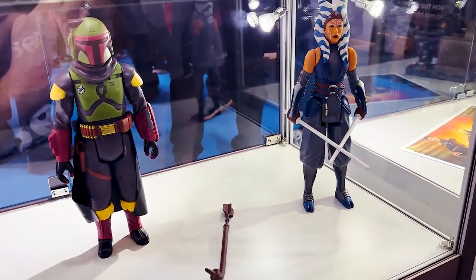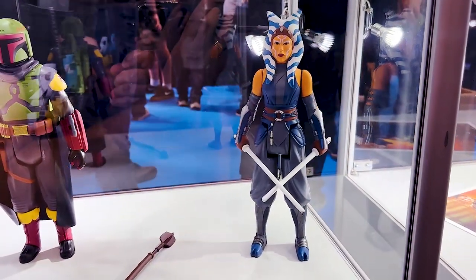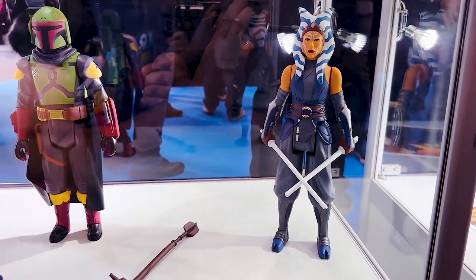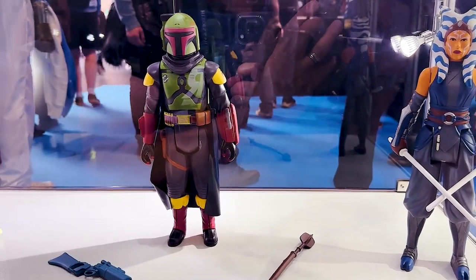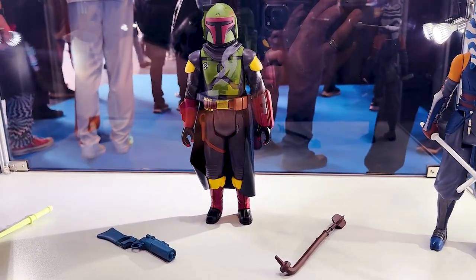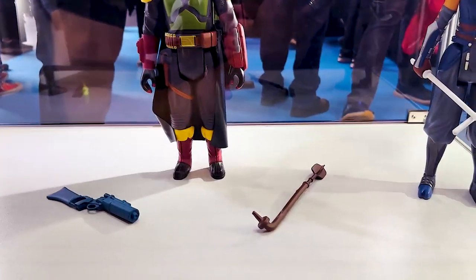And then over here we have the Ahsoka. She also comes with her two lightsabers and has already been revealed — I believe this is the first time we're seeing her anywhere though. You see a gaffy stick here next to Boba Fett, and I'm wondering if maybe it comes with Boba Fett. I'll have to ask that with our Diamond Select Toys friends, but like he did in the show he had both weapons, so maybe they'll include this gaffy stick.